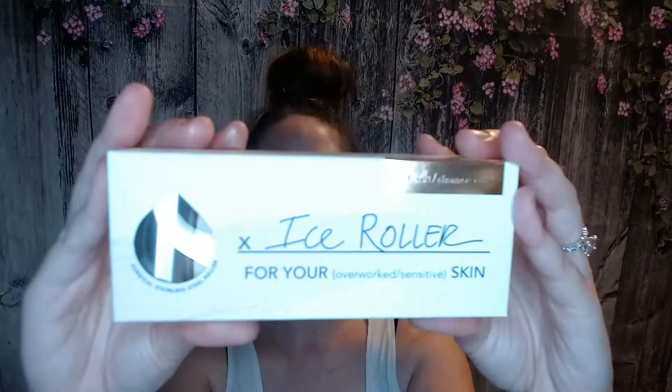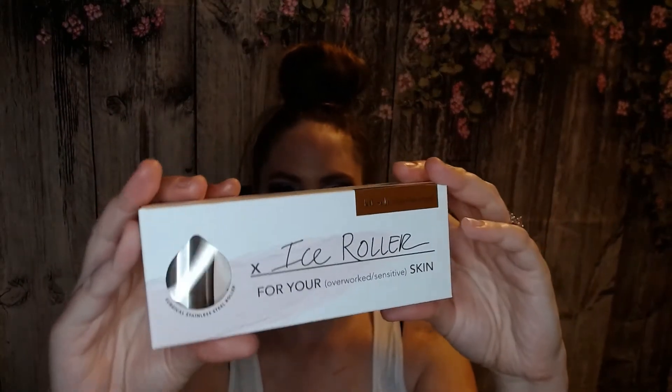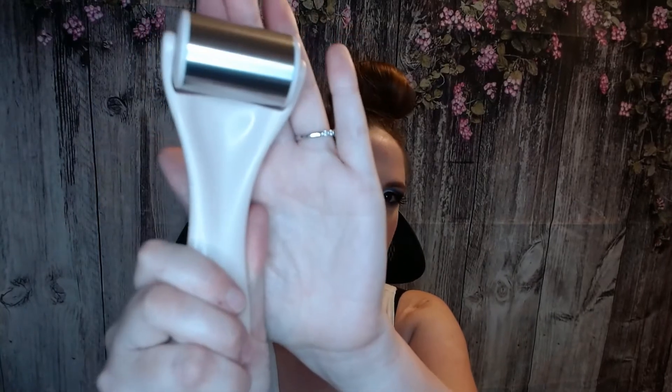Next up is the November Mystery Bag. The first thing I'm pulling out is an ice roller. I've always wanted to try one of these but haven't had the luxury yet, so I am excited to try it out. I wonder if you store it in the freezer — yes, you keep it in the freezer. This is going to be fun. I could give myself little facials at home. It seems like a pretty durable device, which is nice. I'm glad they didn't send a cheap product. It seems like a very good, durable product.